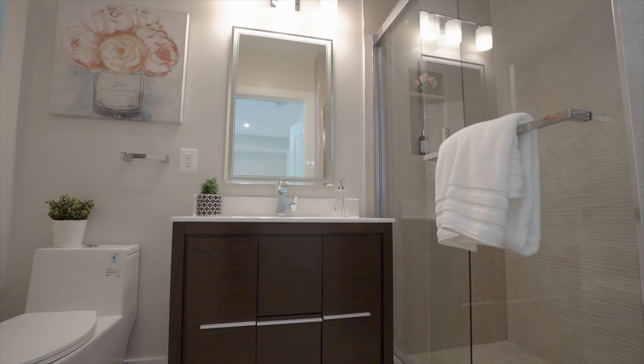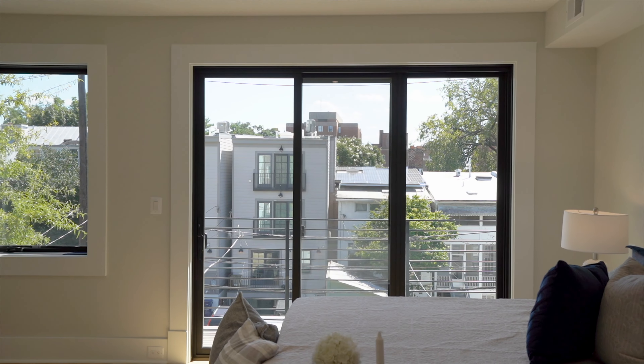Hi, this is Michael Brennan with Compass. Today we're in Burleith. We've got a beautiful brand new build to tell you about — 3726 R Street Northwest.